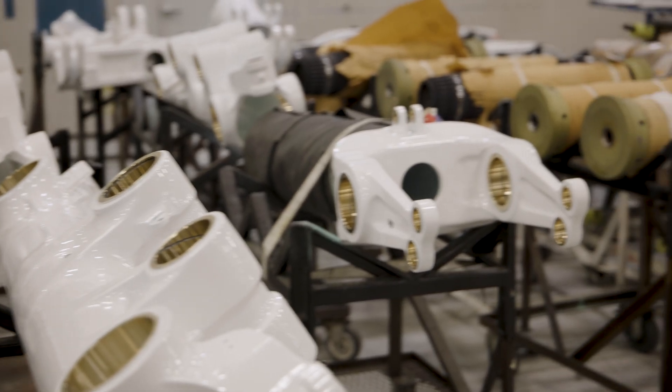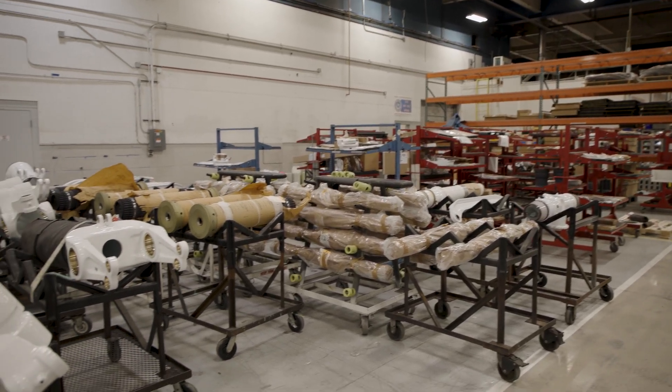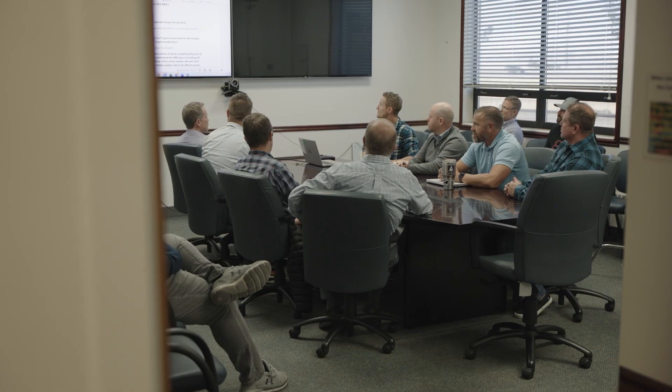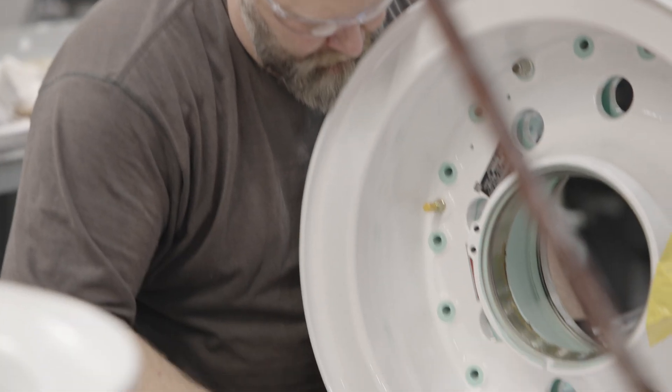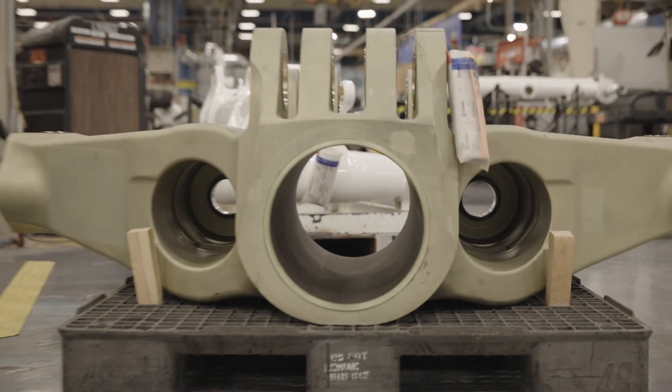Our primary customer is the 417 supply chain, which is responsible for maintaining landing gear. My direct customer and stakeholder is the Air Force Commodity Council. The Enterprise Hill Commodity Council organizes and establishes all the long-term strategic contracts for the supply chain. DLA Aviation is our contracting partner in a lot of these large, complex PBL acquisitions that we put together.